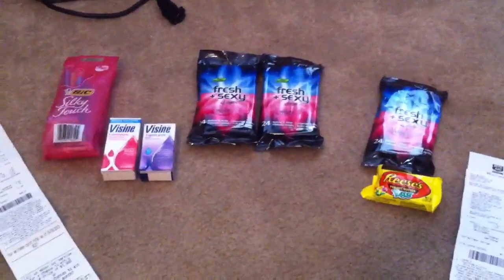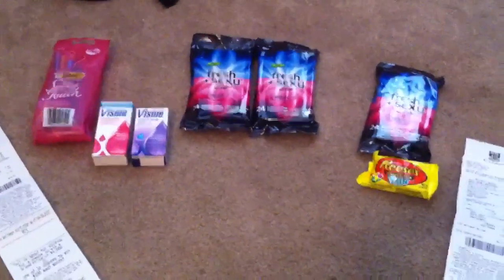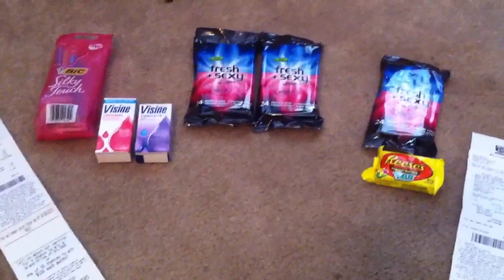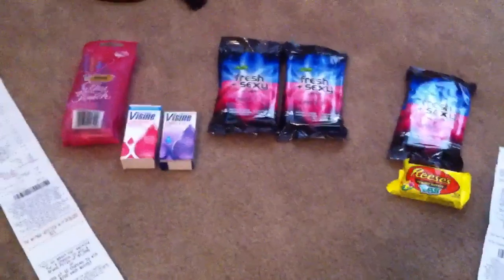Hello YouTube, this is Queen Jen bringing you a very tiny Rite Aid haul today. I didn't get to any other stores right now because my three-year-old decided to start acting up in the store, so wonderful morning.